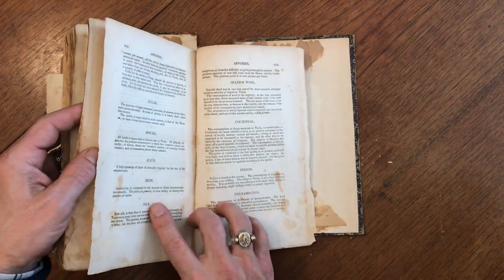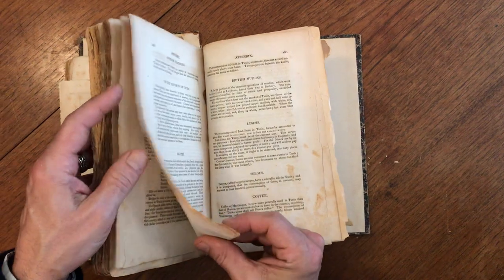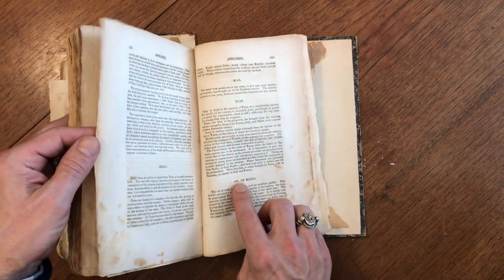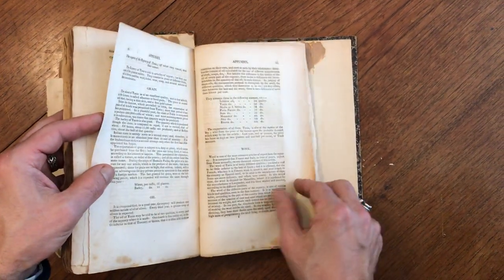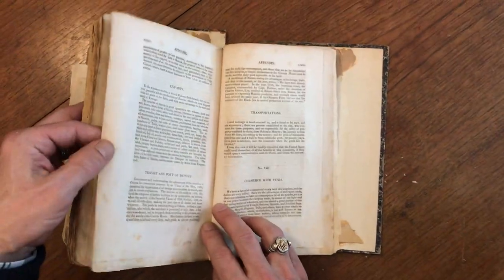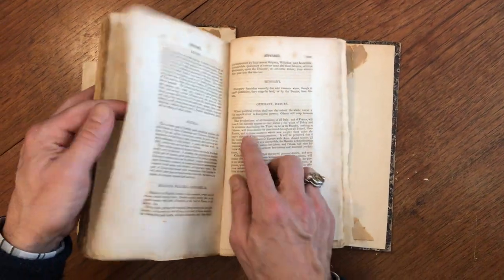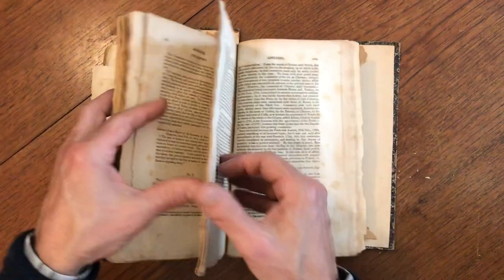In the appendix, he mentions commerce items such as spices, coffee, linens, fabrics, hides, soap, and grain — these are trade and commerce types of things covering various countries. It's very interesting.